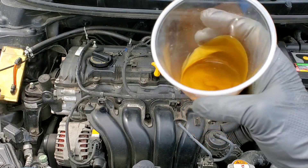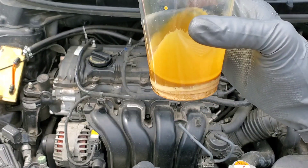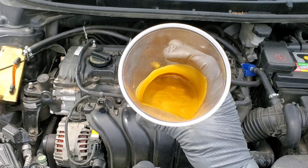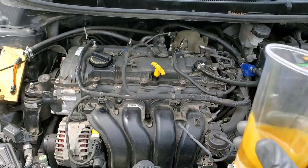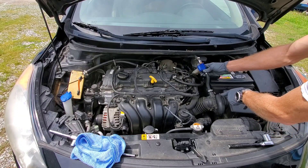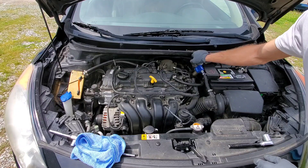Take a look at all the gunk that came out of that oil catch can. Do you really want that going into your intake and onto your valves? That's not being cleaned off with gasoline. Even if you don't have a GDI engine, I have this on all my engines. Here we have the breather side of the PCV system — this allows fresh air in. As you can see, it's connected in with the intake.